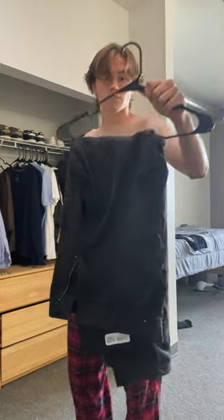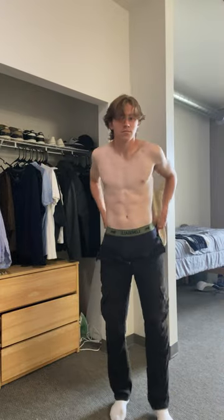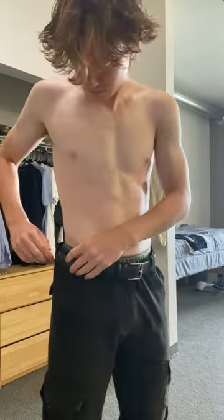Today I'm just getting ready for a day of classes at college. To start things off I went with my black cargo trousers. These are a tiny bit big around the waist these days so I just added this belt.